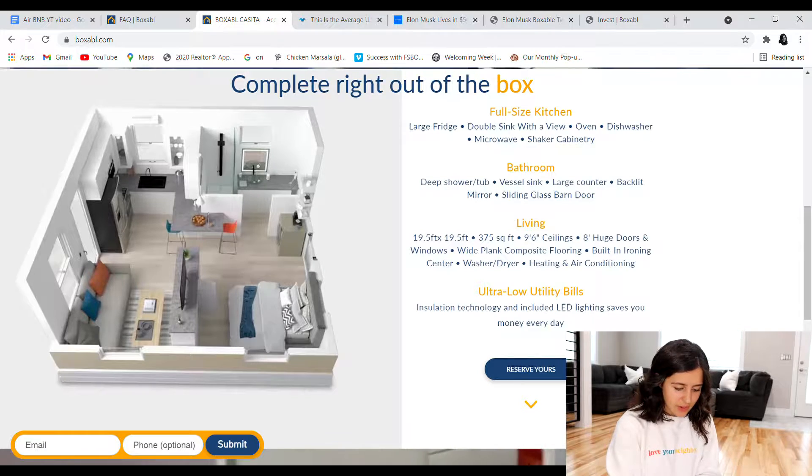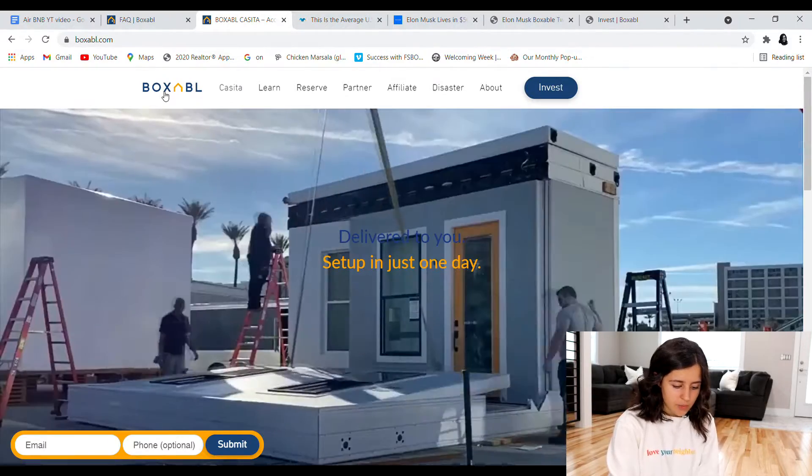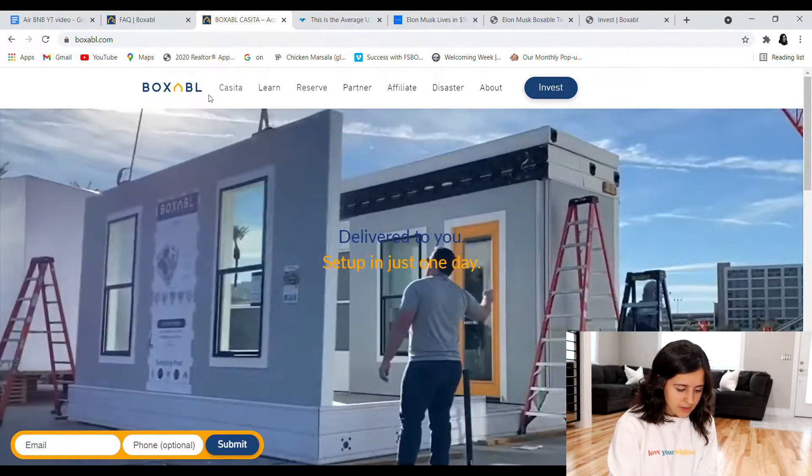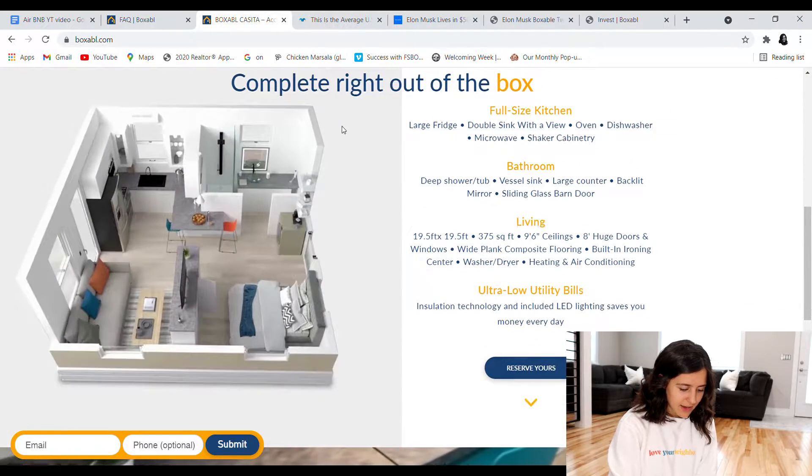They are going to come out with larger units in the future. They're also going to show how they take these units — these modules as they call them — and stack them to create two-story homes. So let's go over the details. This is their homepage right here. Boxable is the company itself, and the Casita is their original model.